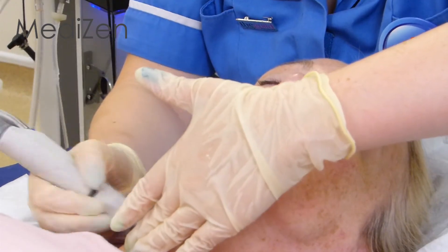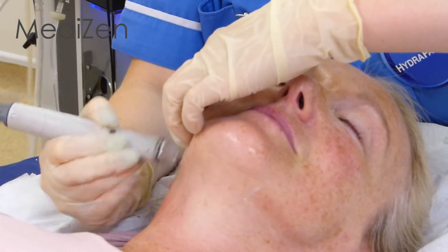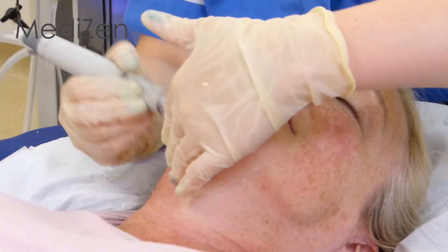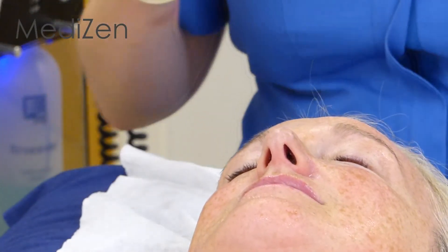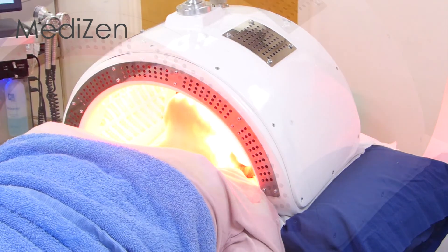The skin is then infused with a unique blend of powerful antioxidants and hyaluronic acid delivered by the Hydra-Facial machine. This further hydrates the skin, eases out any discomfort from the radiofrequency, and protects the skin from environmental damage, to enhance the stimulation of collagen.